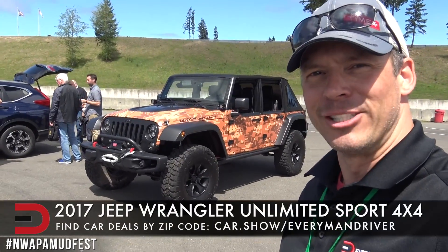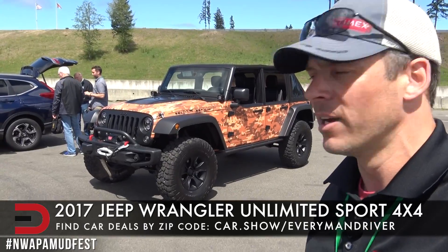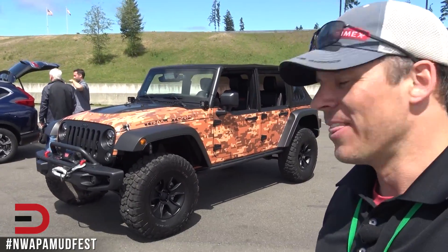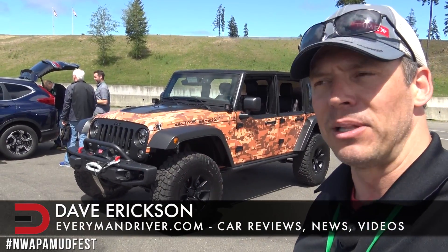Everyman Driver Nation, I am pumped to show you this 2017 Jeep Wrangler Unlimited Sport 4x4. But as you can see here, it is no ordinary Jeep Wrangler. This one has been outfitted with Jeep performance parts and accessories you will not believe.